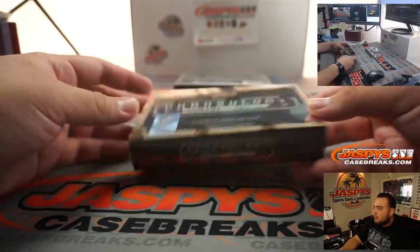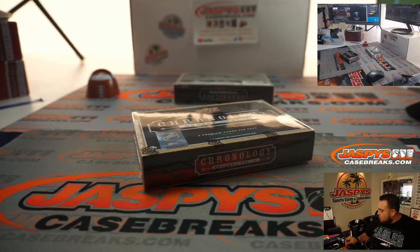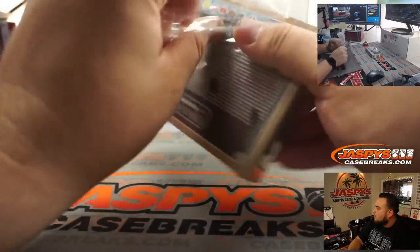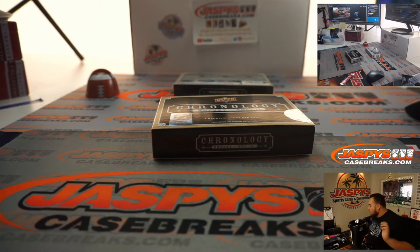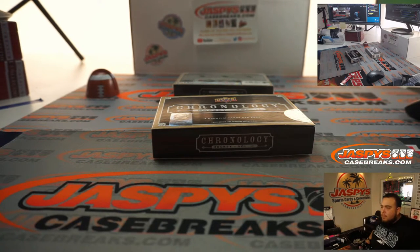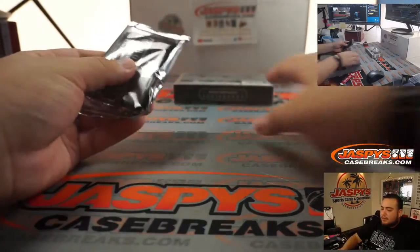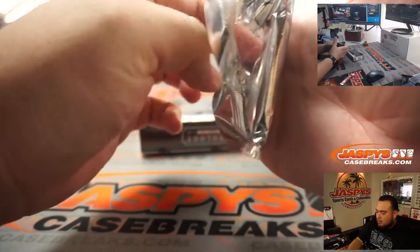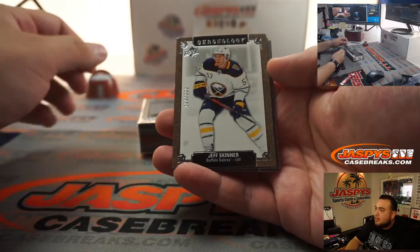Alright, so just two boxes guys. Just randomly grabbed two. Very, very thin pack - Jesus, I haven't seen them this thin. Either redemptions or all just thin cards. No, I guess they're all just going to be autographs. Alright, so we got Jeff Skinner to 222.